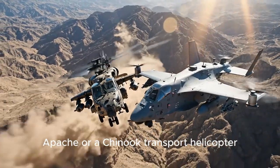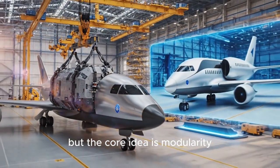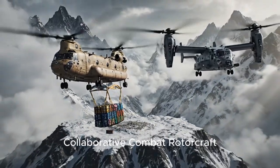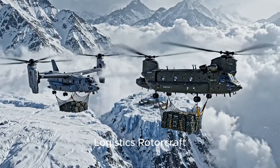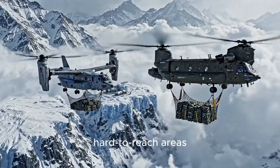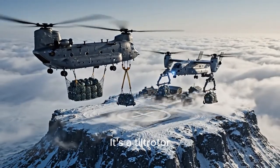Boeing has shown off a few designs, but the core idea is modularity. One version could be a collaborative combat rotorcraft loaded with munitions and sensors. Another could be a collaborative logistics rotorcraft, teaming up with a Chinook to deliver supplies to dangerous or hard-to-reach areas. So what makes this design special? It's a tiltrotor.